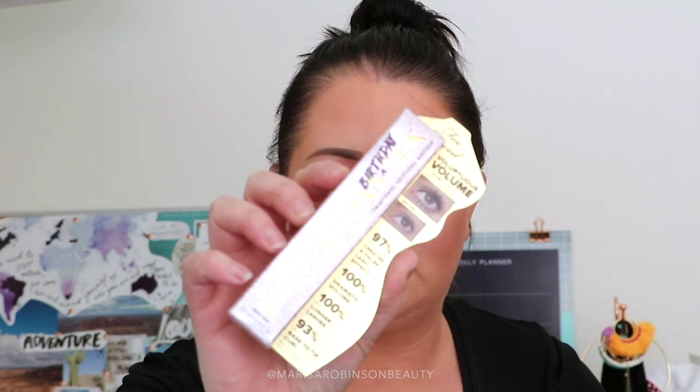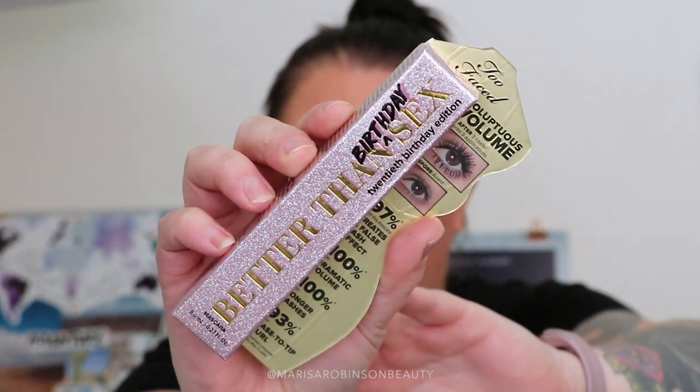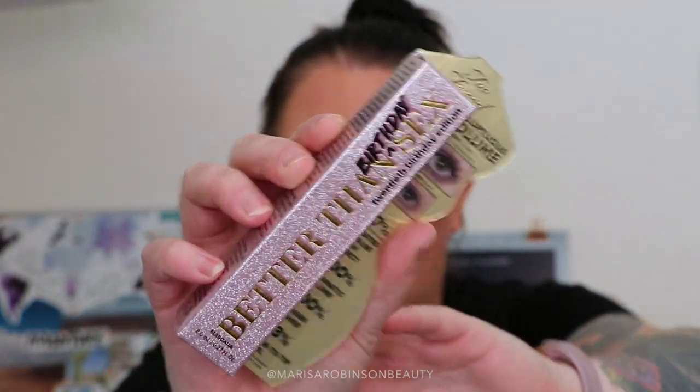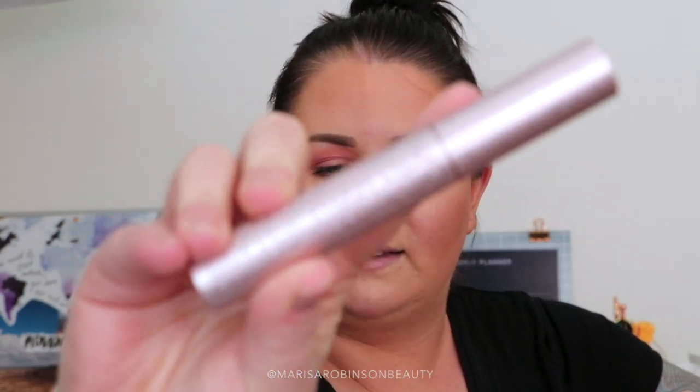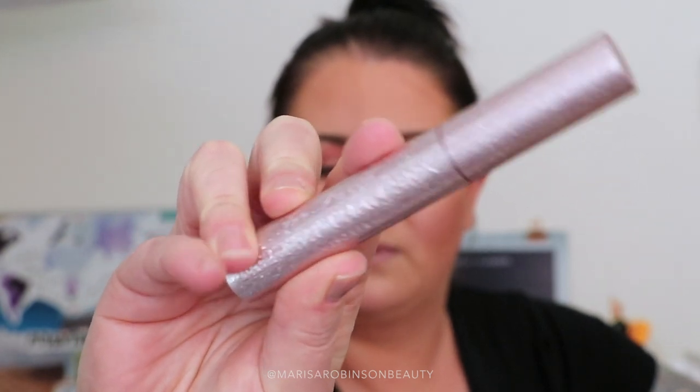I got the Too Faced Better Than Sex Birthday Mascara — their 20th birthday edition. This is one of my holy grail mascaras, I love it so much, so I just had to get it because it comes in this really cool glitter shimmery packaging. And I was actually in need of getting a new one because I had used my other one up, so it was the perfect excuse.